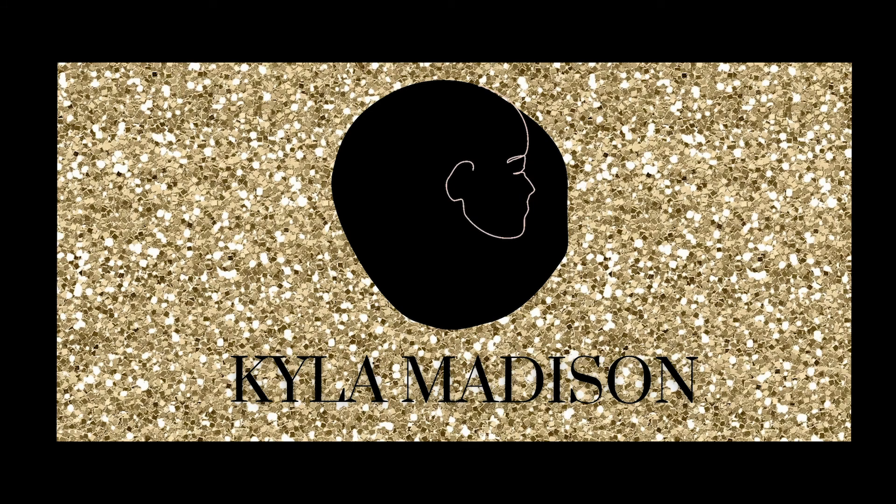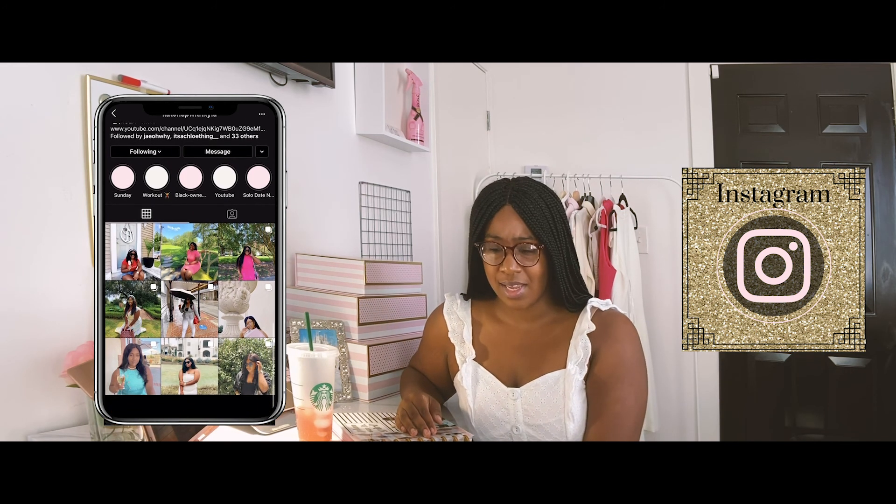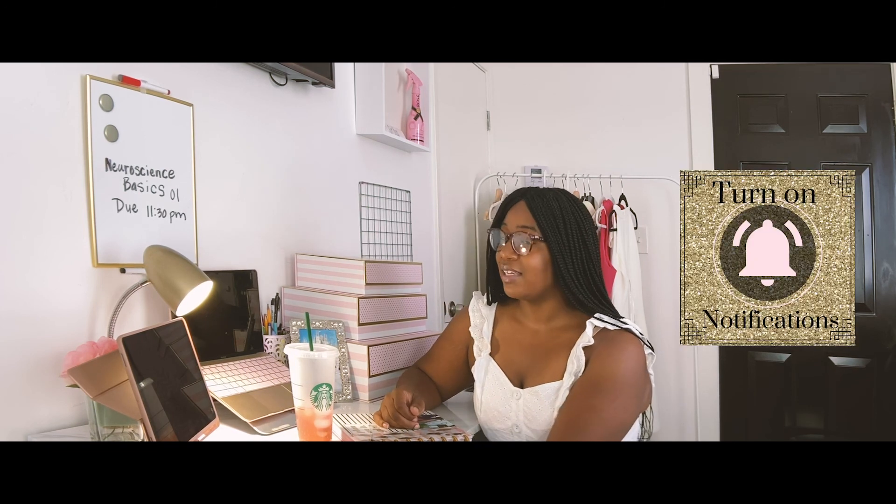Hello everyone, welcome back to my channel. Hi, I'm Kyla. I decided why not show my study area slash living room. I felt like during quarantine most of my classes were going to be online, and I really wanted my room to resemble who I am as a person — very glitz and glam, pink everything, and just me. So hopefully you enjoy what I show you. I'll be linking everything in the description box if it can be linked, and I'll also be giving you some tips and tricks on what you can do in your own room on a budget.